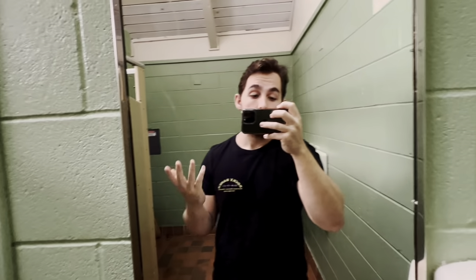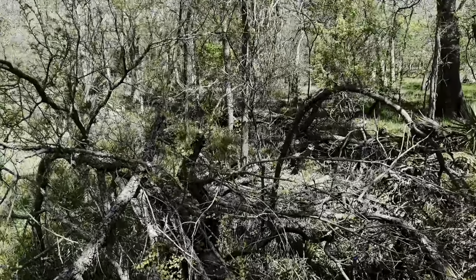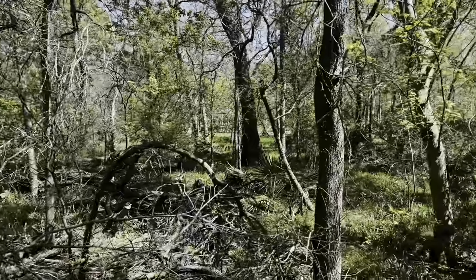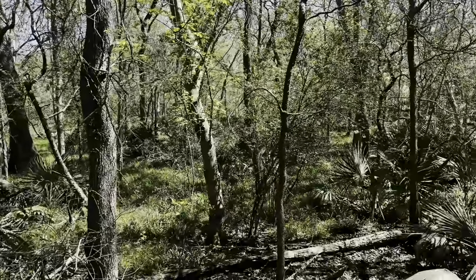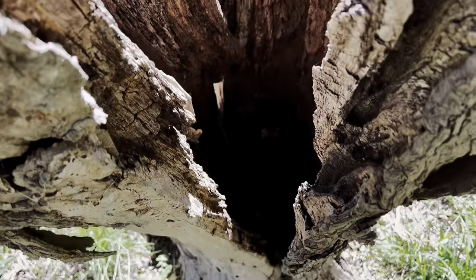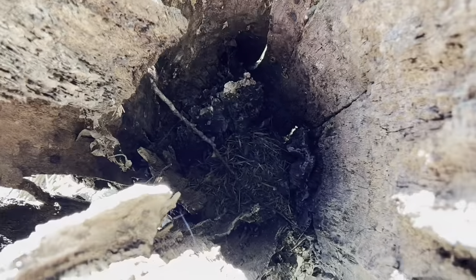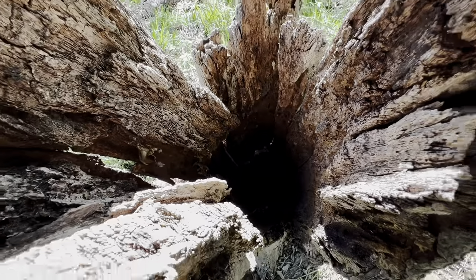Welcome back to the channel. We are in a pristine swamp today in central Texas. I'm going to be looking around for copperheads, timber rattlesnakes, and any other cool stuff we could find. So let's get out there. Check out this ancient rotting tree stump I just found. This is the kind of place where I want to see a snake hanging out in the bottom. Hasn't happened to me yet but I know it does happen, so I'm keeping my hopes high.